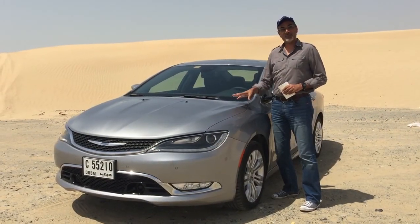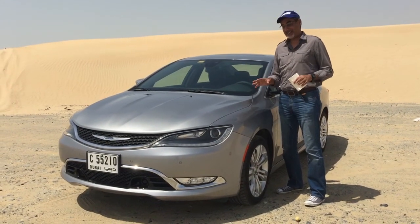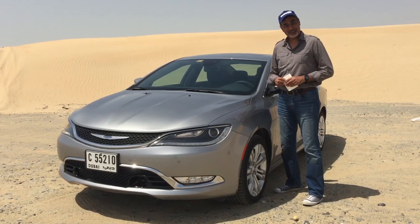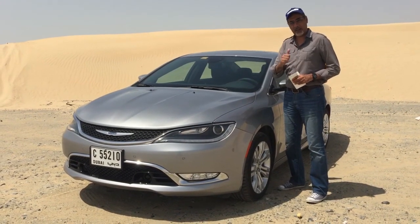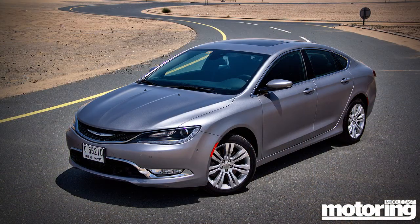Hi, we're here with the Chrysler 200C and for 2016 these are now available in our region. It enters that furiously fought segment where the Camry, Accord, and Altima dominate so completely, but this has got some tricks up its sleeve as well.